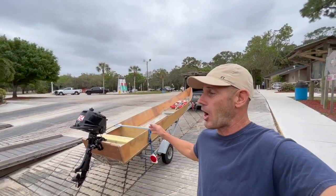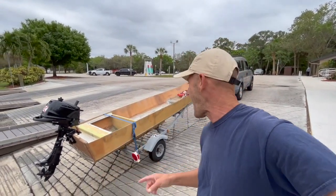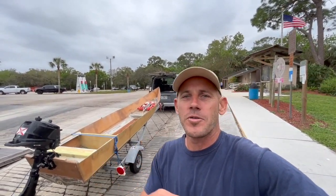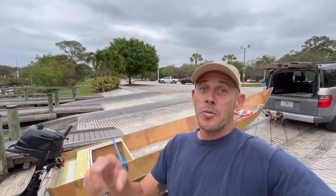Watch me bounce off the rev limiter. I'd like to take a moment to thank you for watching. If this is your first time on the channel, check out some of the other builds I've done — the Bahamas crossings, Florida to the Bahamas and back on little boats like this. For all of you returning viewers, you know how much I appreciate you. Your likes and comments are my favorite — keep commenting, thank you!